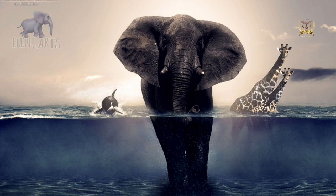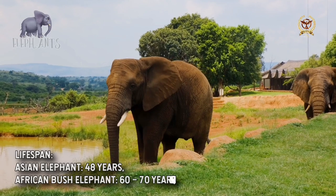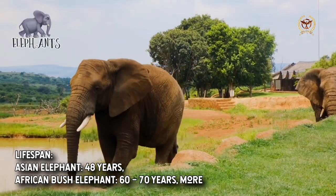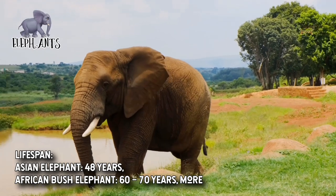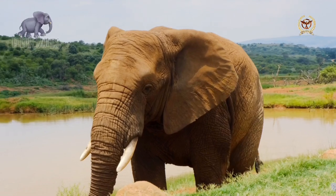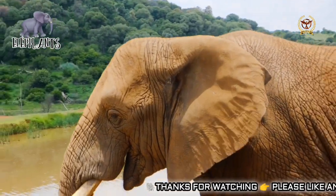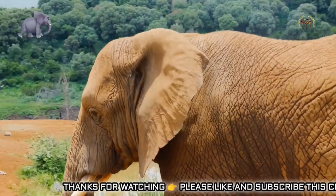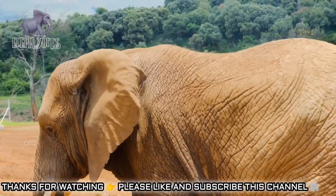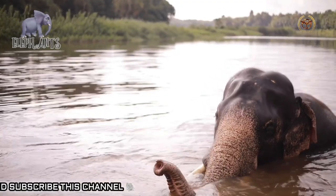Elephants are the largest living terrestrial animals. African bush elephants are the largest species, with male elephants standing 10 feet 11 inches tall at the shoulder with a body mass of 5.2 to 6.9 tons, and female elephants standing 8 feet 1 inch to 8 feet 11 inches tall at the shoulder with a body mass of 2.6 to 3.5 tons. Male Asian elephants are typically 8 feet 7 inches to 9 feet 6 inches tall and weigh 3.5 to 4.6 tons, while females are 7 feet 6 inches to 8.3 feet tall and weigh 2.3 to 3.1 tons.